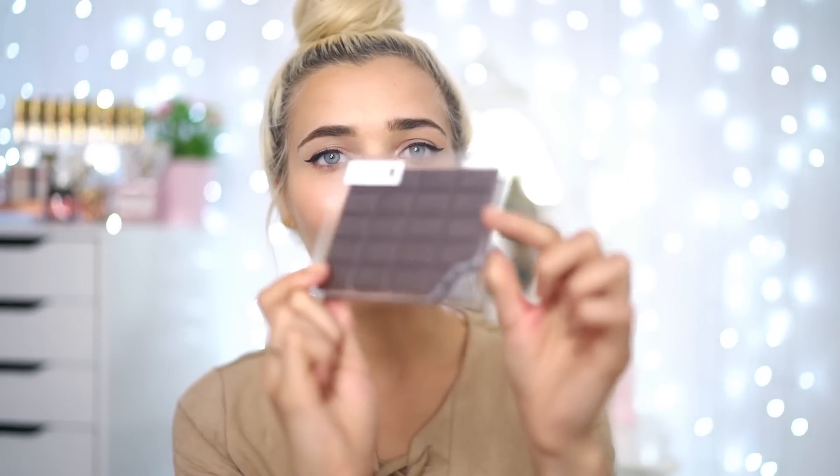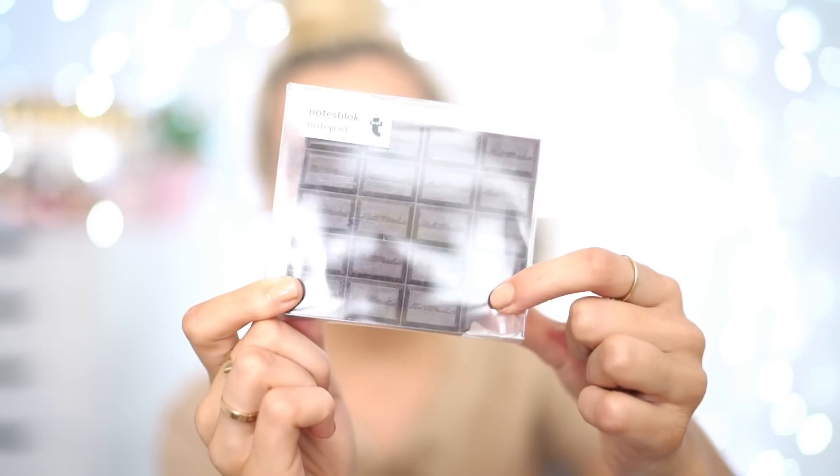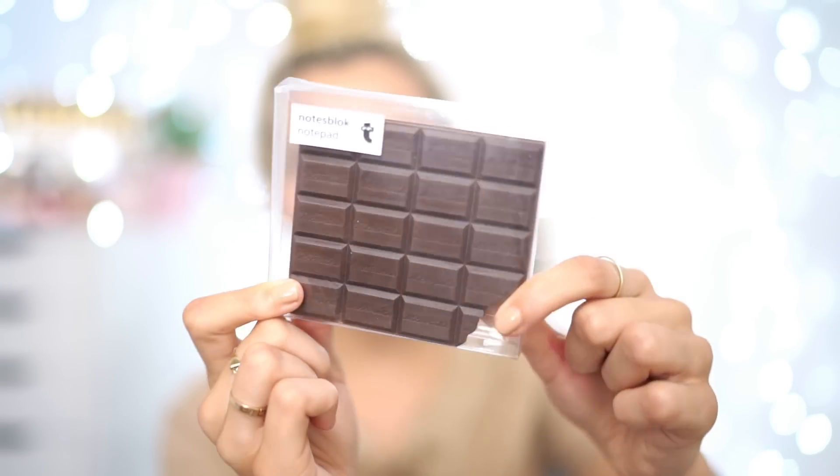I then got you guys a really huge rubber — it says 'for really big mistakes.' I just felt like it was really funny so I had to get it. It's probably going to take half of your pencil case up, but oh well. I then got this really cute mini notebook that looks basically like a chocolate bar — it's got a little bitten off part and the notebook itself looks like a chocolate bar.